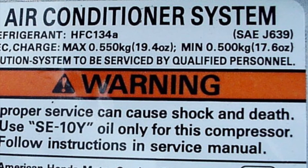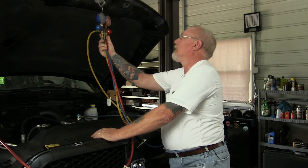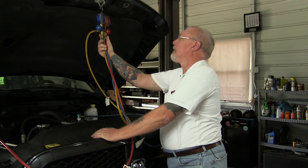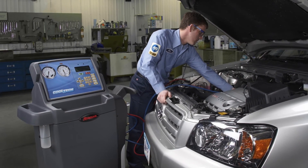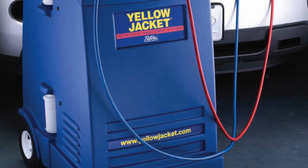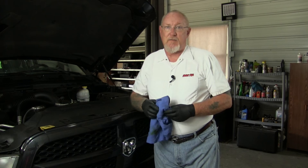Refrigerant charges are getting smaller and smaller, which means the room for error is getting smaller. Overcharging by even a few ounces can result in higher head pressures in the compressor, and that means higher heat loads that lead to premature compressor failure. Undercharging, of course, means less cooling and an uncomfortable customer. Servicing AC systems is nothing like it was a decade or so ago, and it's getting ready to change some more.